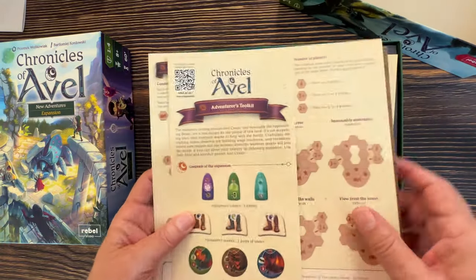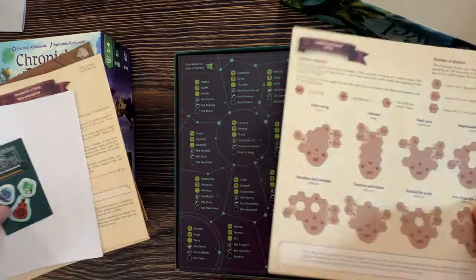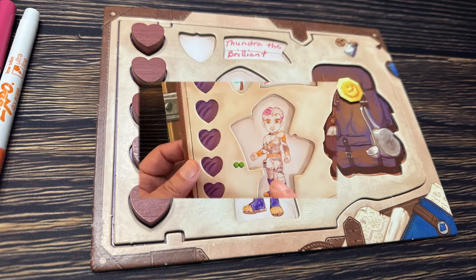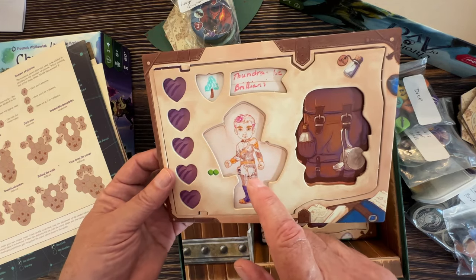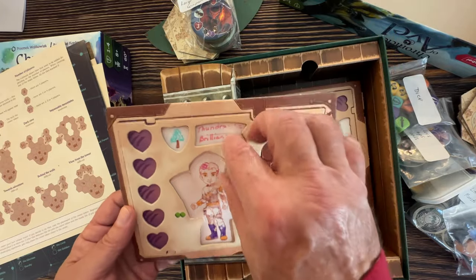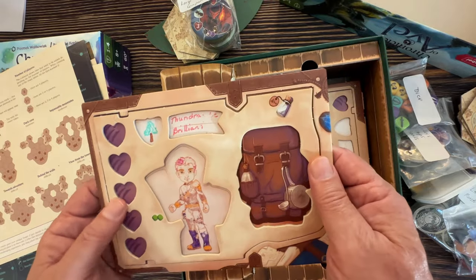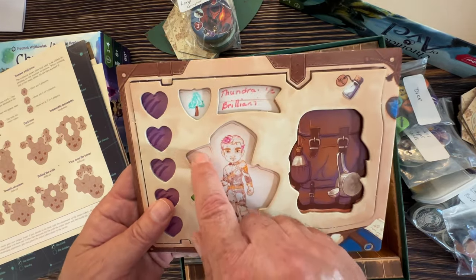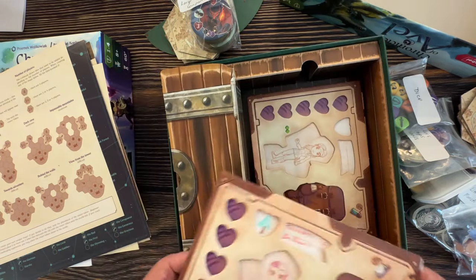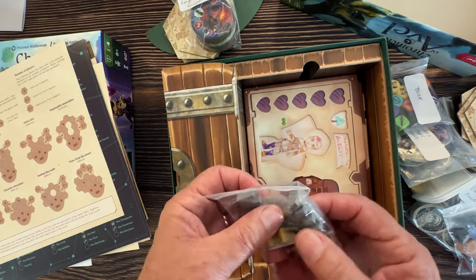In Chronicles of a Veil you have a character that you develop — it gives you a feeling like you're really invested. You can name your character, track health with big wooden hearts, and equip your character with a sword, helmet, shield, and boots. The boots come from that inexpensive expansion. You start with a castle tile face up, three face-up starter tiles, and all other tiles face down to explore.